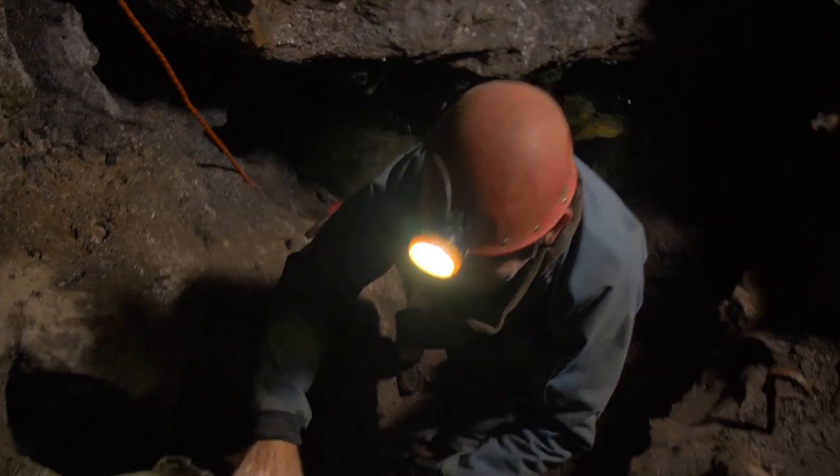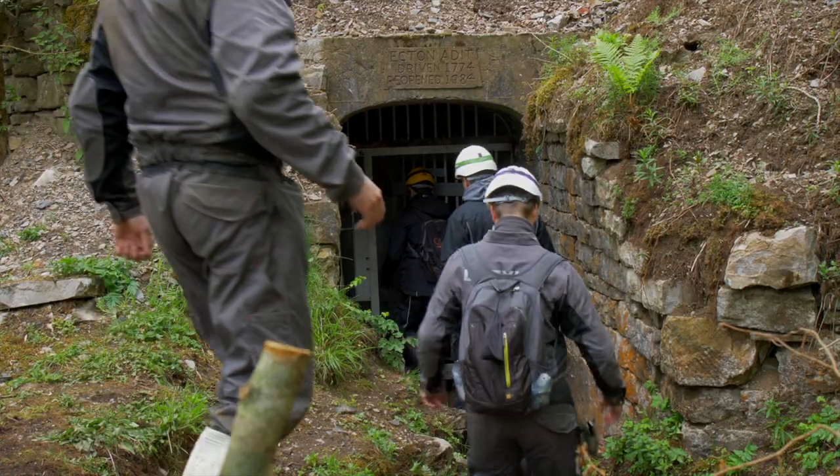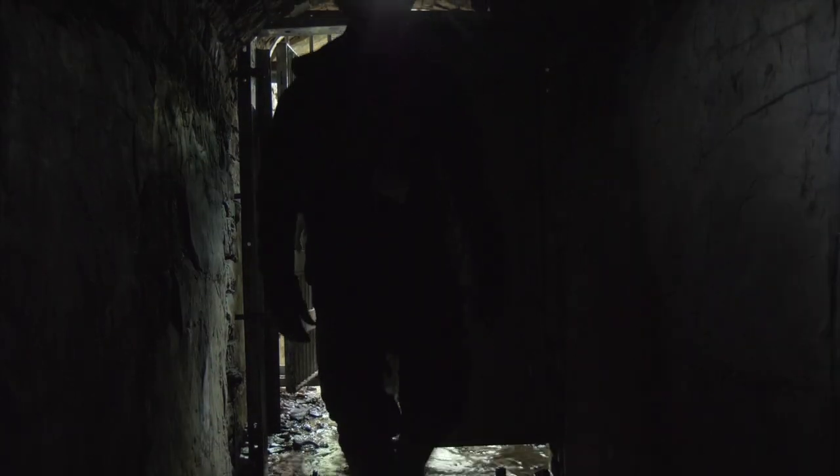I'm John Barnett, I'm an archaeologist, and welcome to the Ecton Mines. There are thousands of abandoned mines in Europe. Ecton in England is one of the most famous ones.